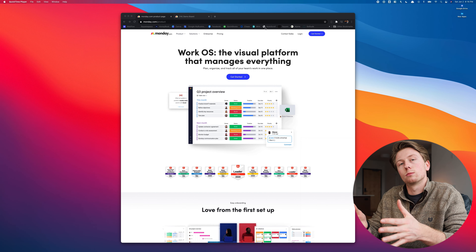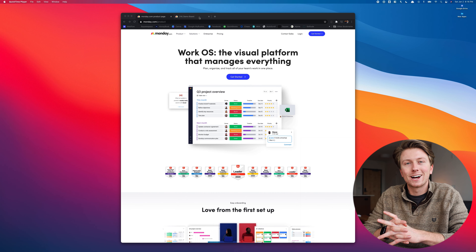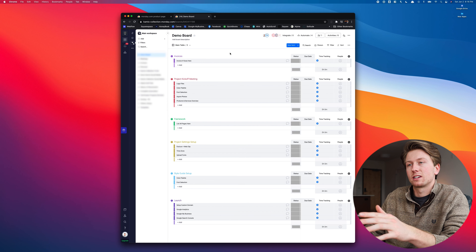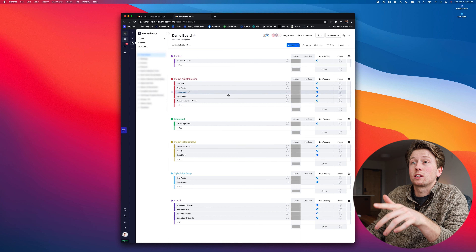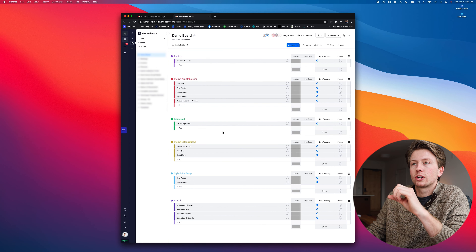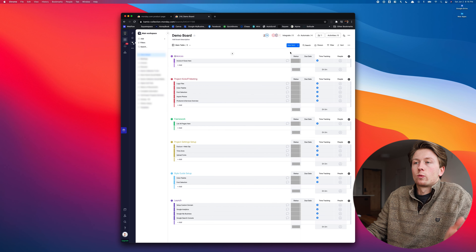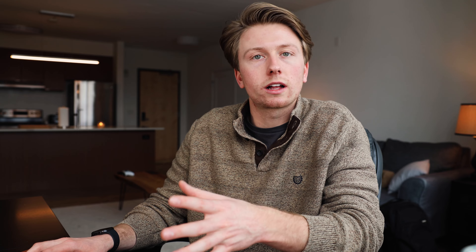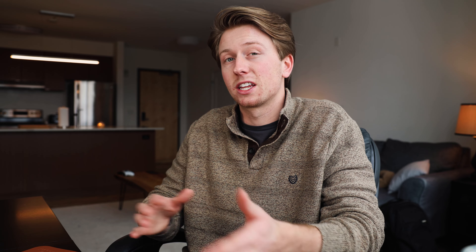Next up on the list is monday.com. I use this platform for all my project management — everything from timelines to daily to-do lists. This platform pretty much keeps my entire life organized. It's crazy powerful and extremely customizable. I'll create one of these boards for each project I'm currently working on, and within that board lives all of that project's tasks.